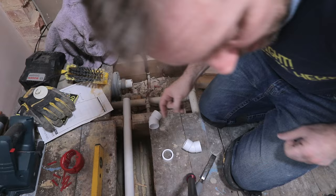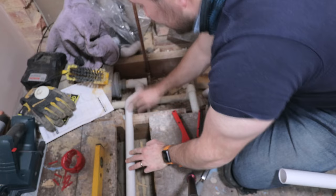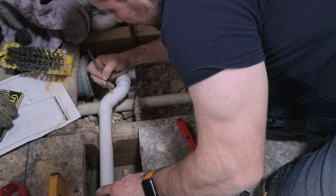The next thing I'd recommend you do is just mock everything up — do it dry with no glue on it and make sure that it's all going to go in. Also, it's a good idea to mark up every one of these joints so you've got them nice and where you want them to be.